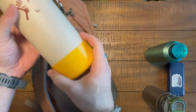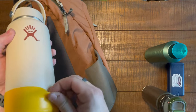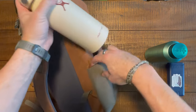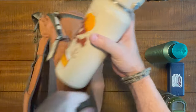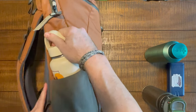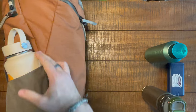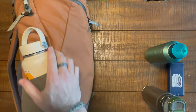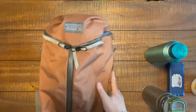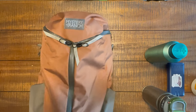And this is a Hydro Flask - the 32-ounce Hydro Flask. Does that fit? Yeah, it does. So you're not going to get a 64-ounce Nalgene in here, but there you go - Bottle Palooza. It all fits. And you can see this material - it's just really nice and really water-resistant.